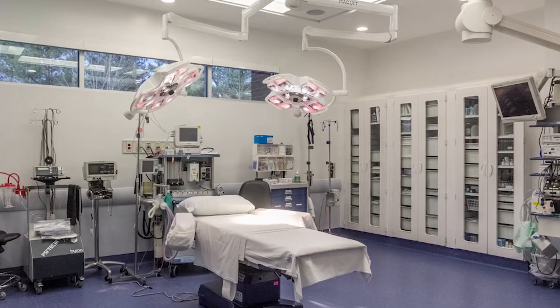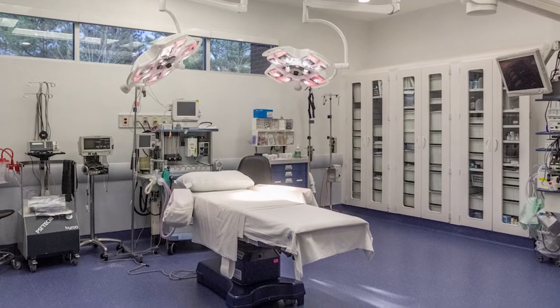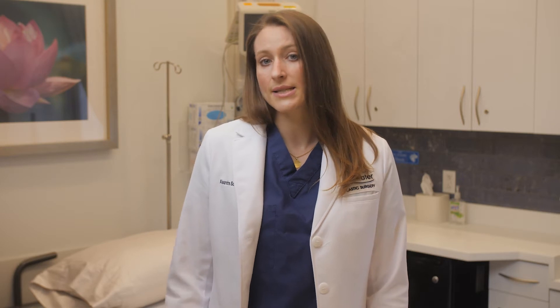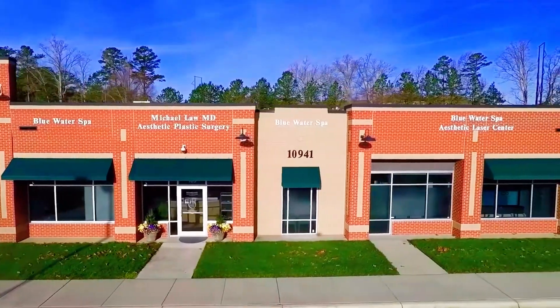We maintain accreditation by both organizations so that patients can feel assured that they're safe in our center. Our surgery center has been designed and equipped just like a modern hospital OR; however, we select our own equipment that meets our specific standards and preferences. Our center has the advantage of hospital-standard design and technology but without the disadvantages that come with an actual hospital environment.